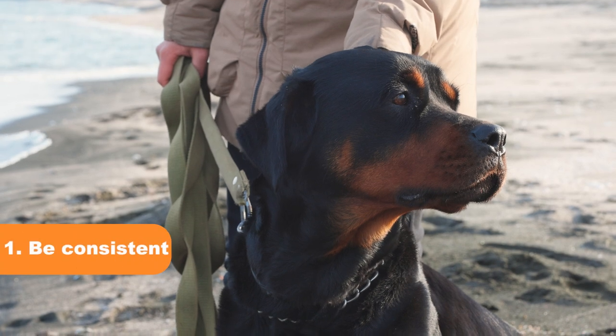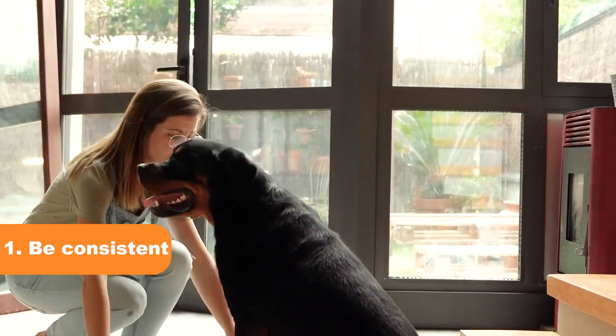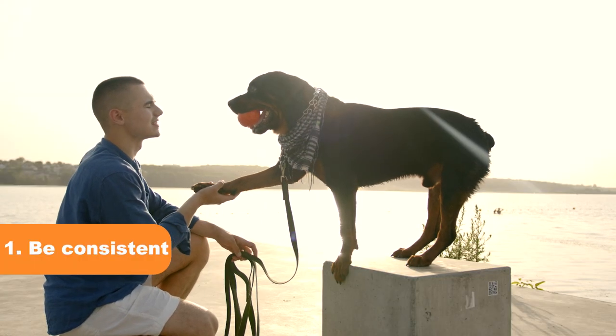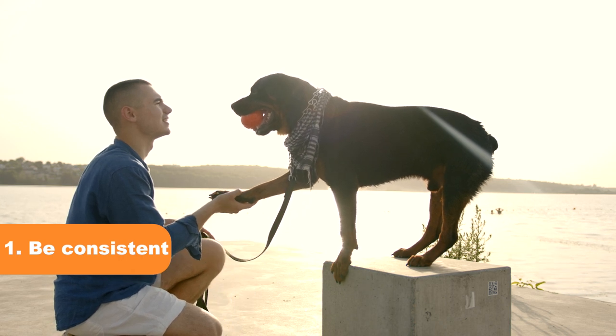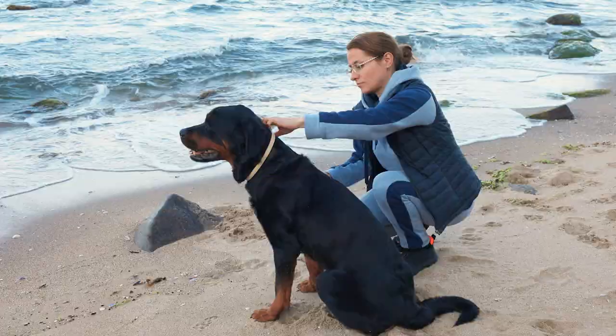Tip 1: Be consistent. Consistency is key when it comes to training your Rottweiler. Set clear boundaries and rules and stick to them. This will help your Rottweiler understand what is expected of them and reduce any confusion or frustration that may lead to biting.